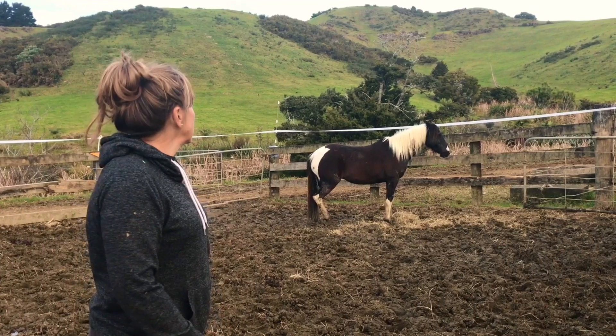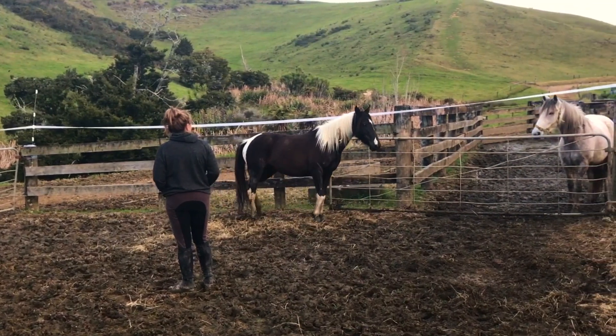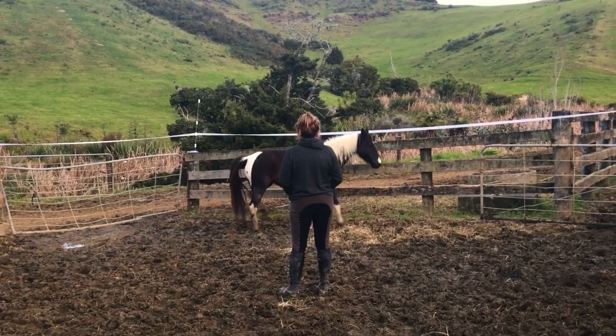We had this really cool chance to get some ponies from super old school farmers. We've got this one, she's quite cute, and two other ones — Cookie Monster, and I'm not sure what the other one's name is.